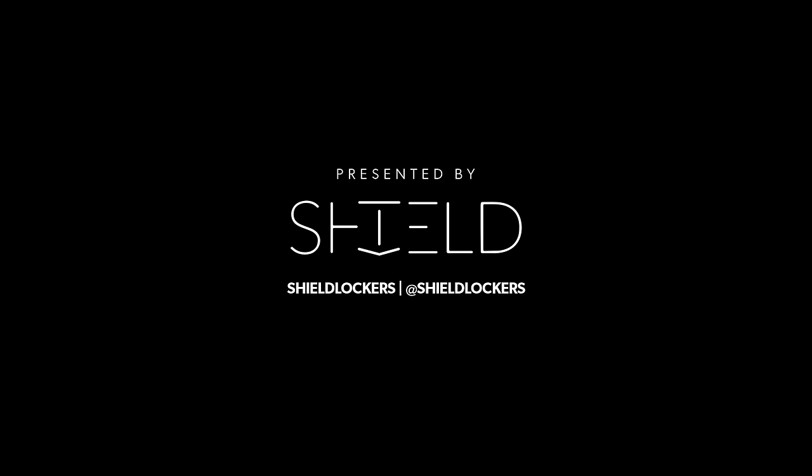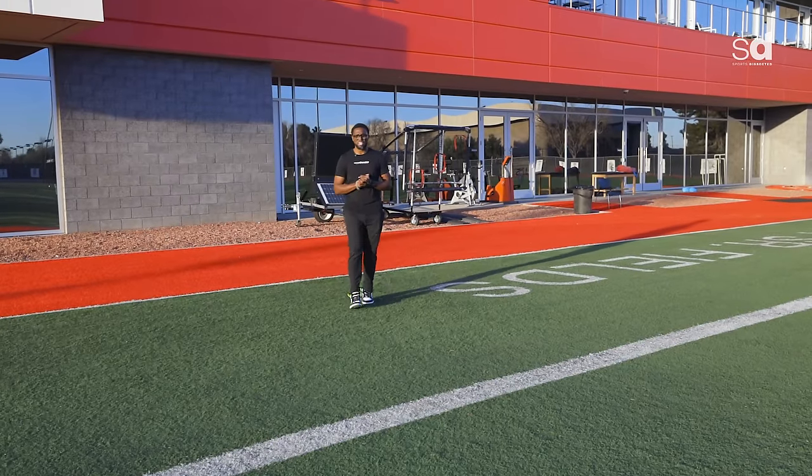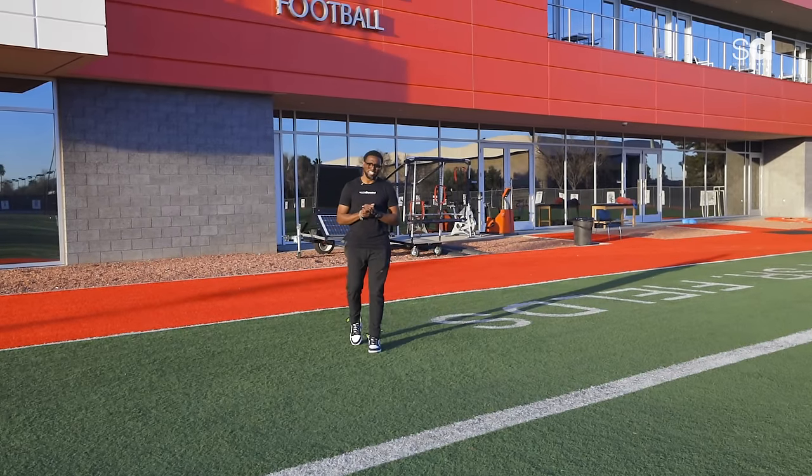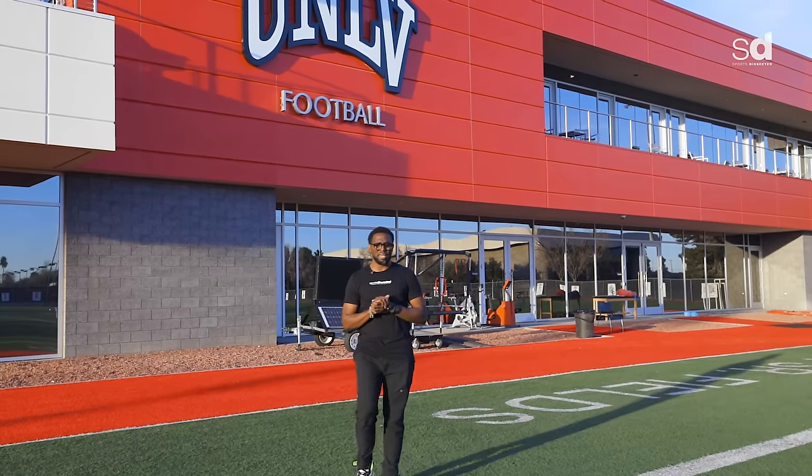Perhaps the most recognizable piece of equipment on the football field is the helmet. And while its top priority is player safety, coming in at a close number two is making them look good. On this episode, we're at the campus of UNLV to see how their football team makes and prepares their game day helmets.